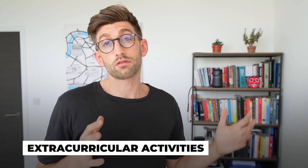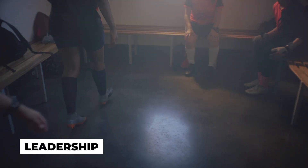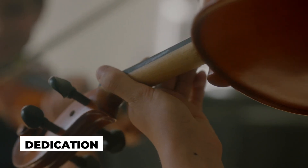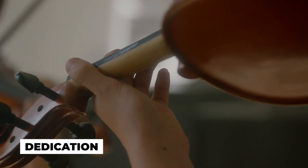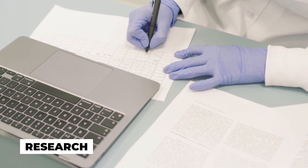Also under work experience we have the extracurricular section, where you are demonstrating traits of what would make a good dentist. This could be anything from leadership if you are the captain of a team, dedication if you've been playing an instrument for a long time, or even arranging summer research experience. There are lots of things we work on with our students to make sure you separate yourself from the crowd and stand out in a sea of applications.